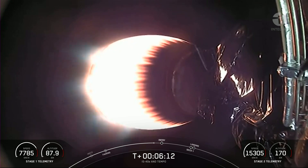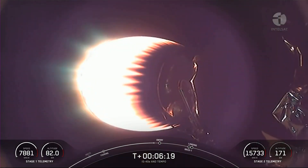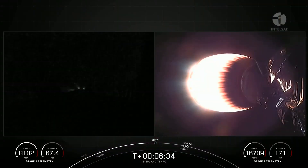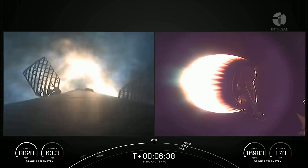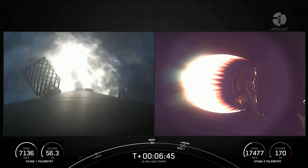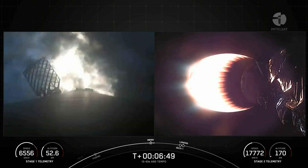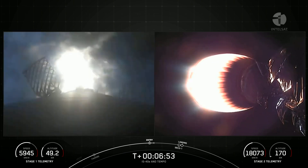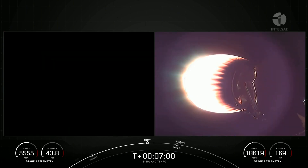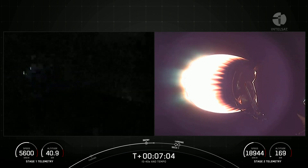We're expecting that entry burn to begin in about 20 seconds. Everything continues to look good there for the second stage — we can see that MVAC engine, the singular Merlin engine designed for use in the vacuum of space, attached to our second stage. Stage one entry burn startup, stage one FTS is saved. The entry burn has begun, illuminating the grid fins which help steer the booster for re-entry and to make a precise landing. Stage one entry burn shutdown — the entry burn has concluded. Both vehicles continue to follow nominal trajectories.